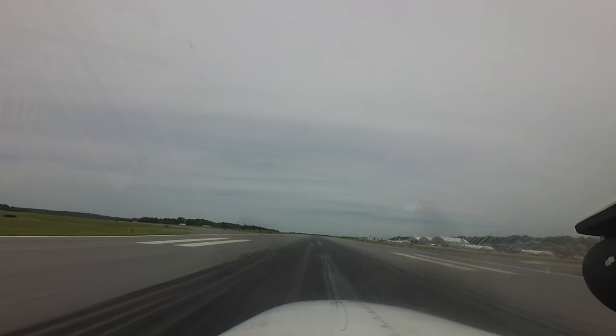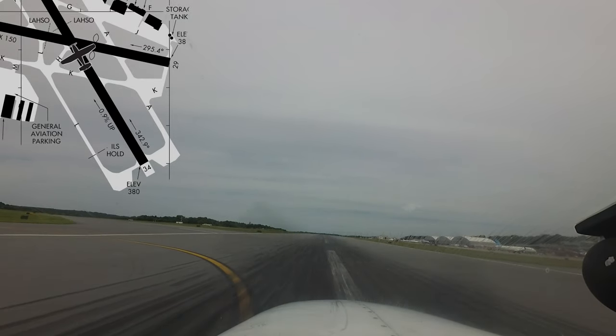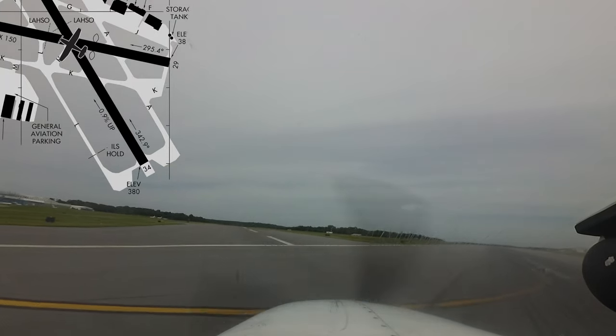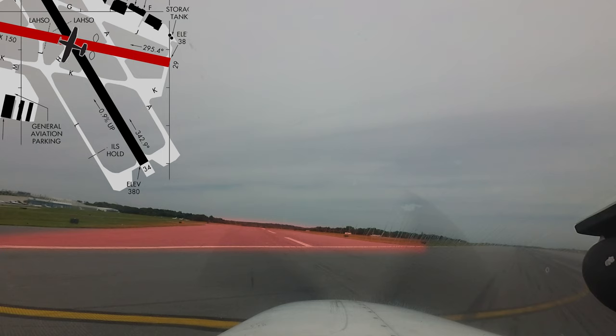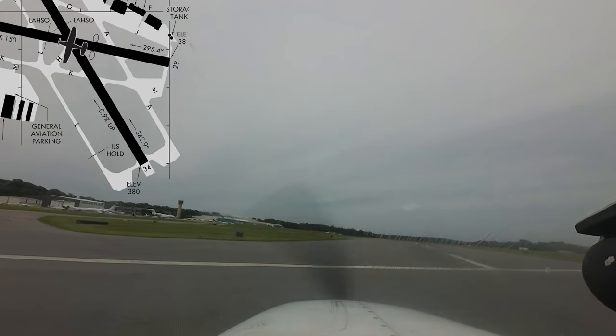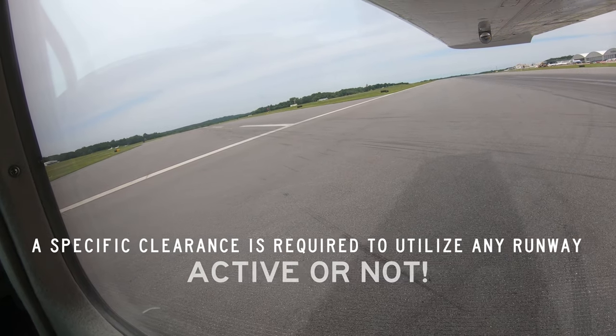A typical issue seen at airports with intersecting runways concerns aircraft landing on one runway — in this case runway 34 — and turning off onto the intersecting runway without a proper clearance, in this case runway 11/29. Pilots are reminded that no matter how convenient a runway may look as a turnoff, a specific clearance is required to utilize any runway, active or not.